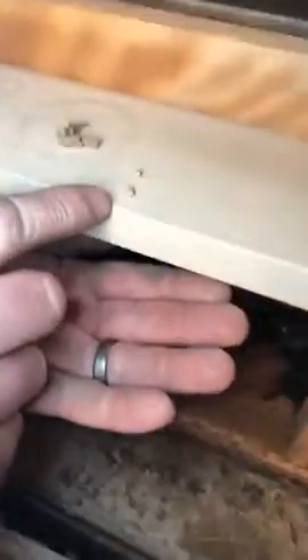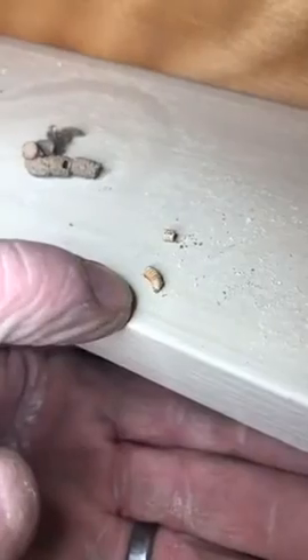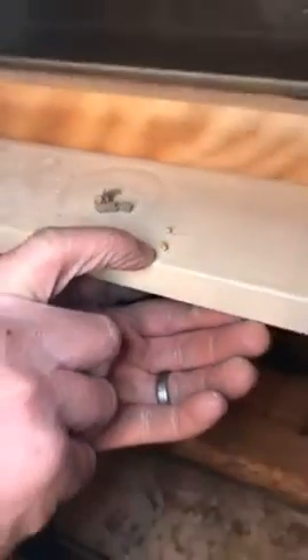For those who've never seen a termite before, I'm going to show you a dead one here. There you go — that is a dead termite right there. Kind of looks like a maggot or larva.